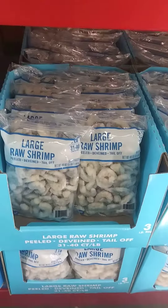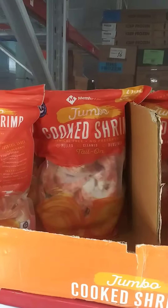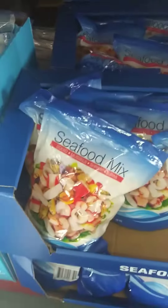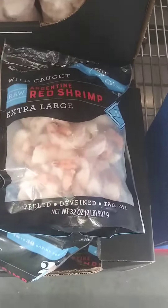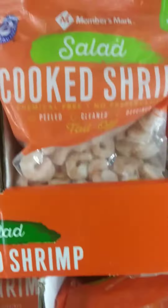We also have this in the frozen area: large raw shrimp. We got the cooked shrimp, jumbo. We also got the easy peel, cooked shrimp, seafood mix. Red shrimp — that's new to me. Salad shrimp.